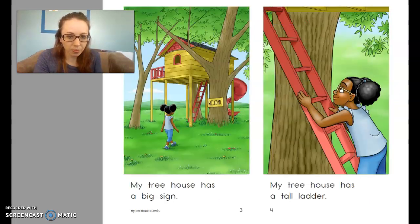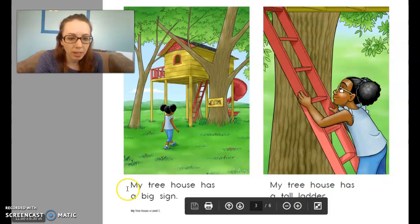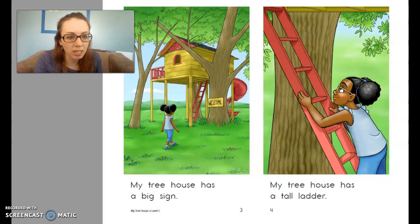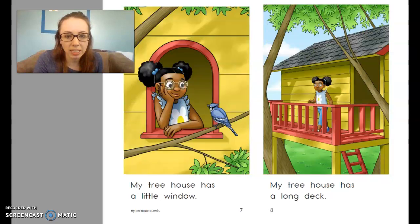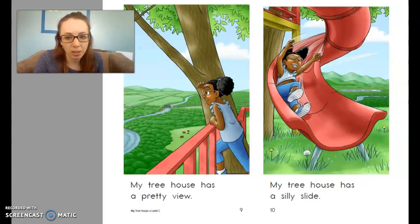Let's take a look at our story. Before we read, in this story you're going to see that it follows a pattern like we've talked about in other stories, so it's going to have a repeated phrase carried across each page. In this story, our phrase is 'my treehouse has,' and then it's going to tell us something that the treehouse has, which goes along with our focus question. We can use the pictures to help us, but we want to make sure that we're also looking at the words and using those sounds and what we know about reading to help us read each sentence.